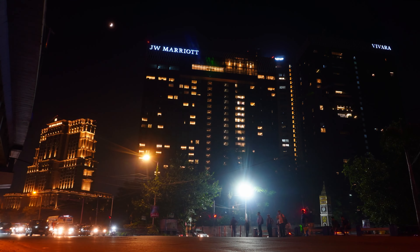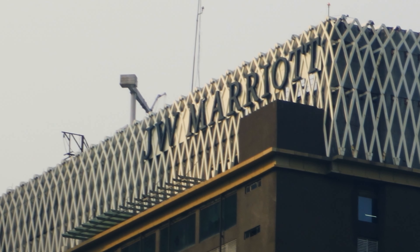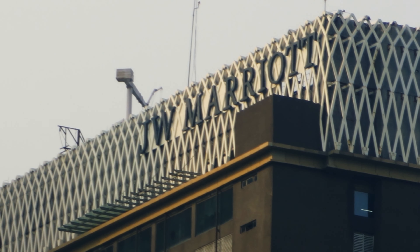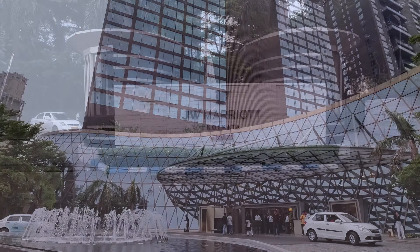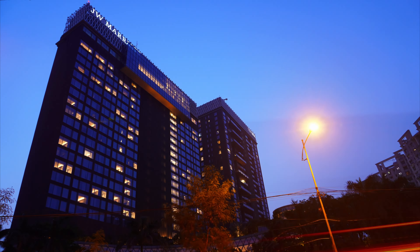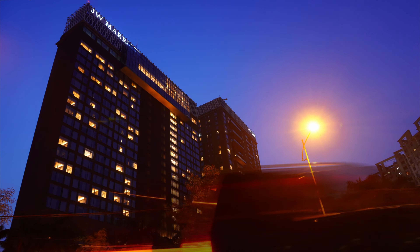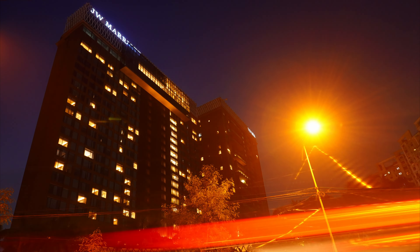Kolkata's well-known luxurious hotel, JW Marriott, is an American luxury hotel brand owned by Marriott International. Having significant architecture and a good location, this one is undoubtedly a must-visit place. In this video, I'm going to talk about the interiors of this hotel and create a brief description.